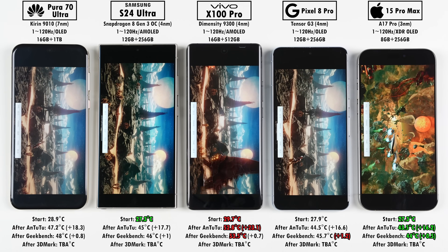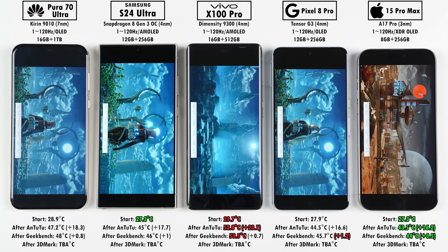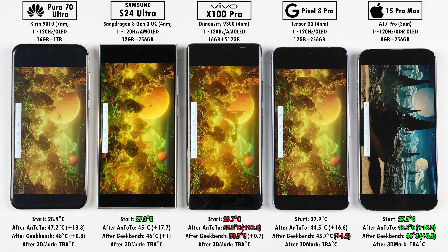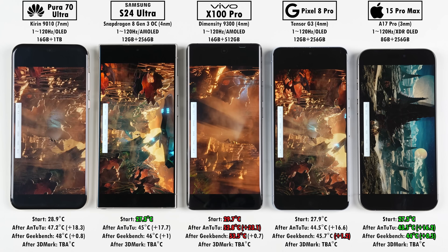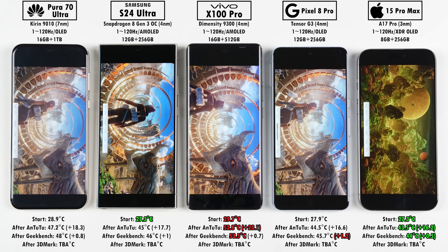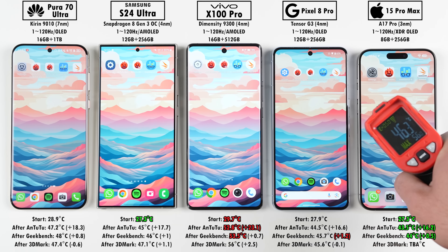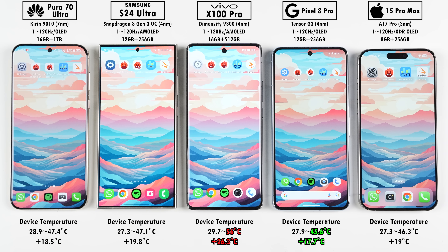Interestingly, the Kirin 9010 chip inside the Pura 70 Ultra shows as 12 cores in apps, but it is actually an octa-core CPU — its main and performance cores are split in half using hyper-threading, which makes it better for multitasking as you'll see in the Geekbench scores. Wrapping up 3DMark Wildlife Extreme, which renders at 4K resolution — looking at final temperatures, the Pixel 8 Pro ended up the coolest and the Vivo again ended up the hottest, while the Huawei added the least temperature this round, though slightly throttling.